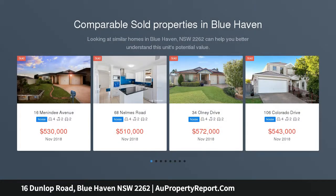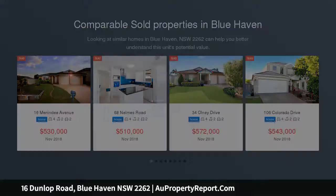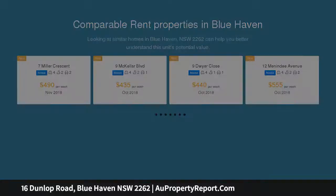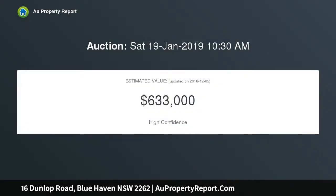Recently renovated four bedroom Allen-built home. All bedrooms generous in size with built-in wardrobes. Huge master bedroom with ensuite. Great sized kitchen with stainless steel appliances. Tiles to kitchen and dining areas. New carpet to bedrooms and living room. Freshly painted throughout.